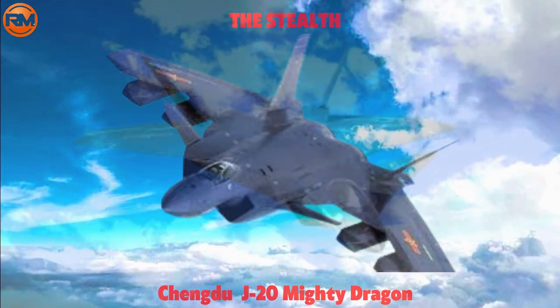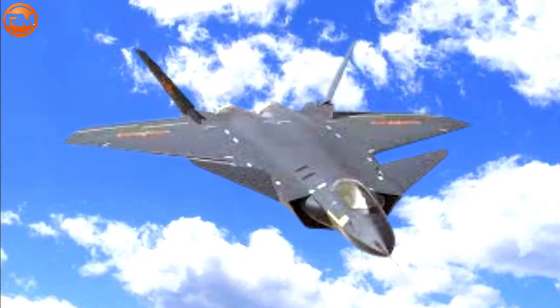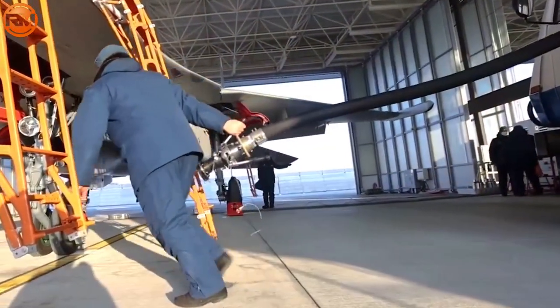Welcome back to Raw Military, your source for news and information about the newest military innovations. It would be fascinating to talk about the technological rivalry among the world's superpowers — the United States, Russia, and China — in the military sector.